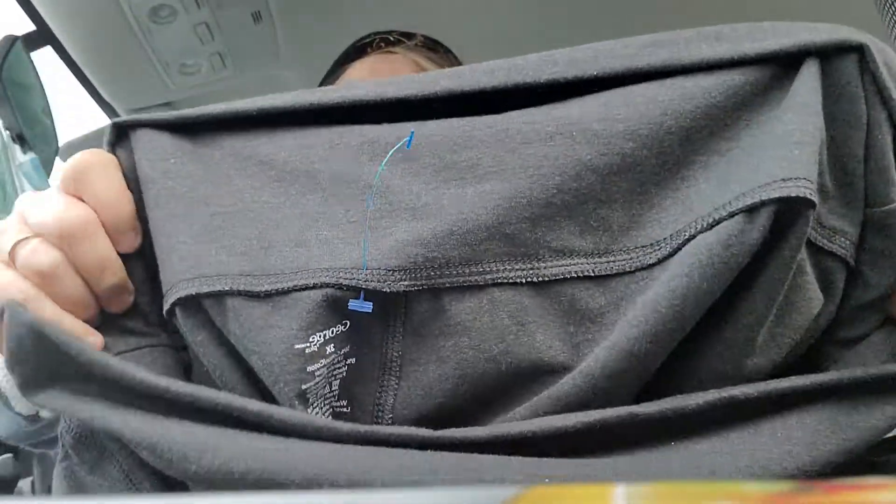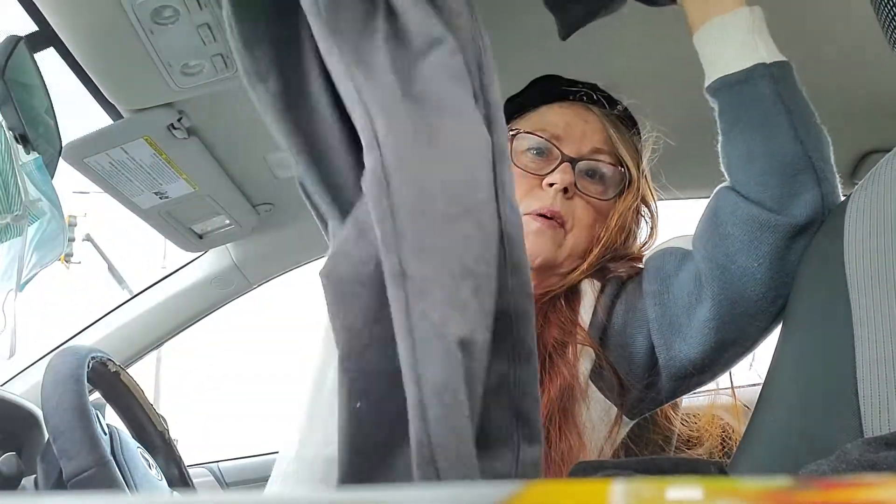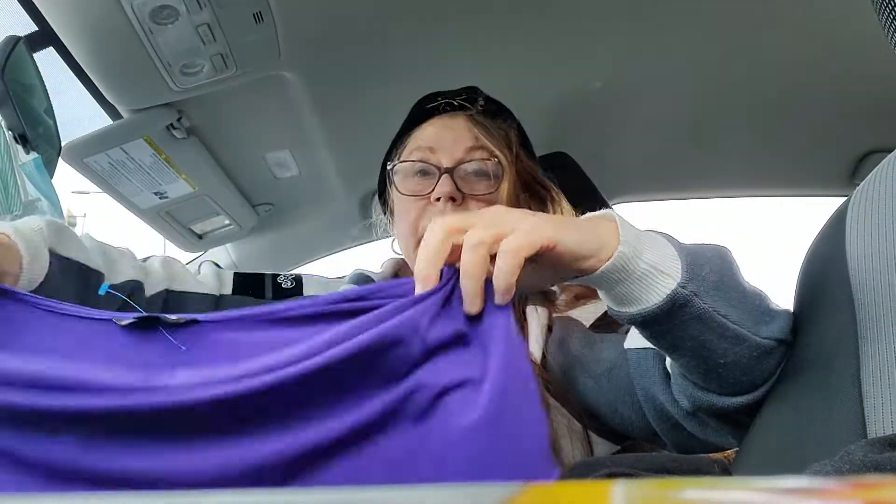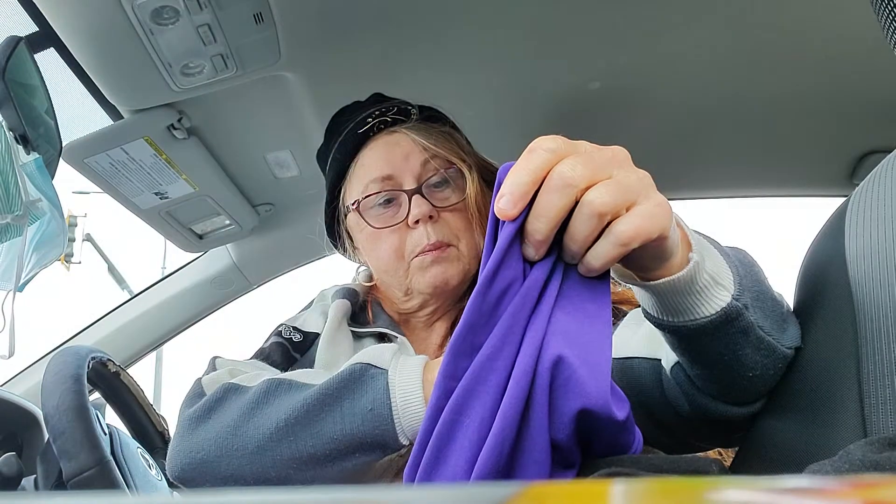I don't usually like buying pants but I did get some because these are like new without tags condition — George size 3X. I've got a clientele of quite a lot of heavier ladies, and it's kind of hard in my town to get plus size clothing. We used to have a Pennington's Plus but it went out of business, so I do well selling plus size.